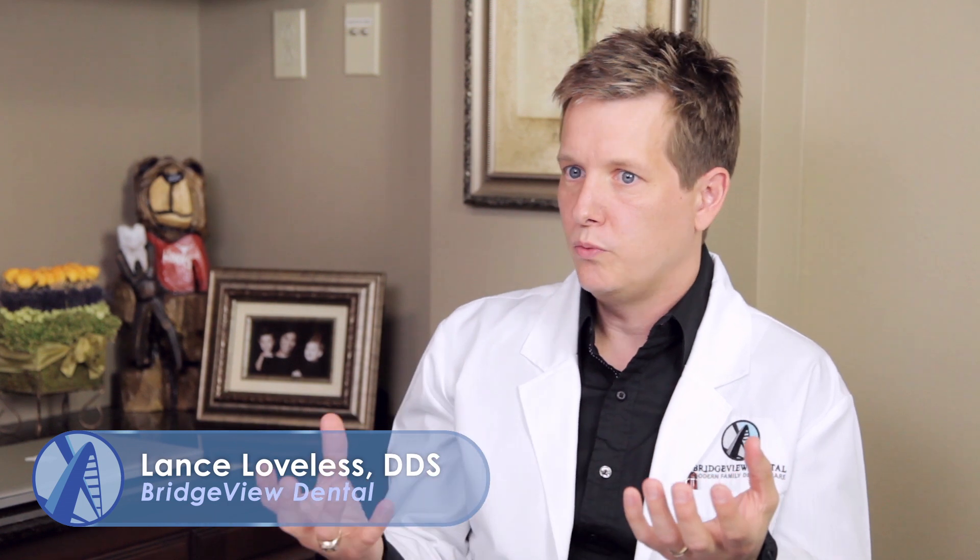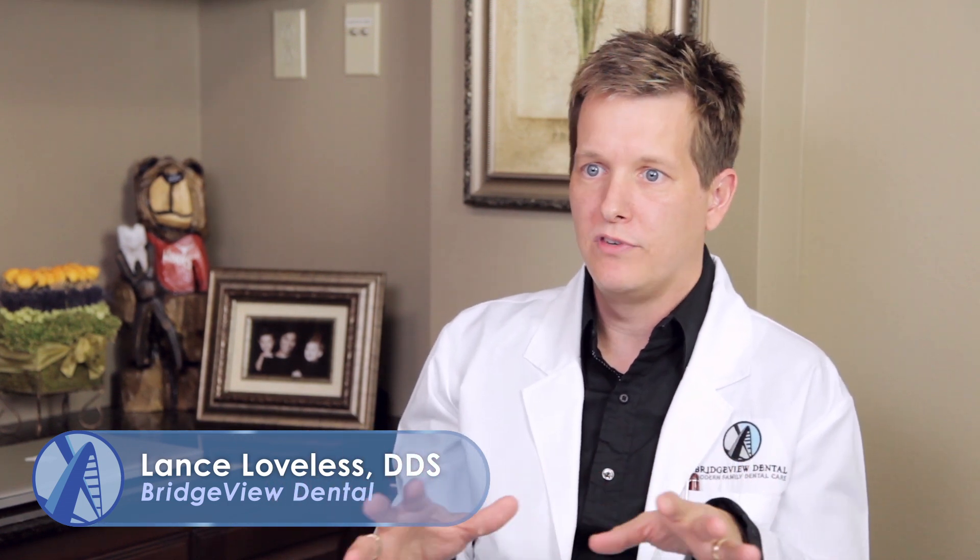Lumineers versus veneers — what's the difference? I like to categorize veneers into traditional veneers versus lumineers. A lumineer is actually a no-prep veneer. Some patients are candidates for that if they don't need any tooth reduction because they have small teeth or gaps between their teeth. A lumineer is a thin piece of porcelain that fits right over your natural tooth and gets bonded onto your tooth structure.